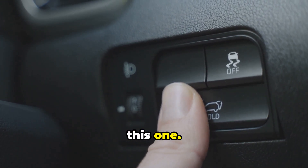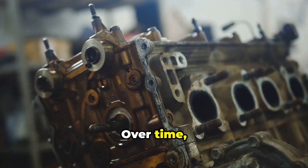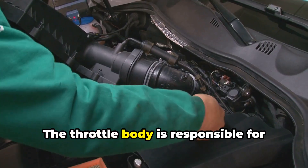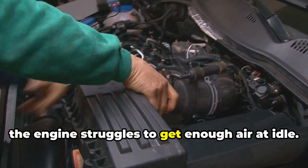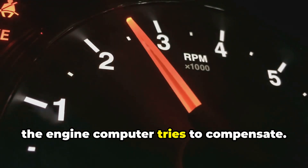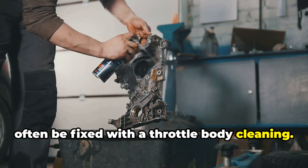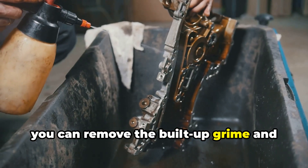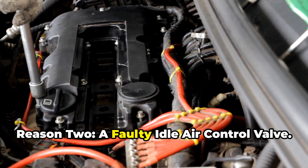Reason one: a dirty throttle body. Over time, carbon deposits and grime can accumulate on the throttle plate, restricting airflow. The throttle body regulates how much air enters the engine, so when it's dirty, the engine struggles at idle and the RPM bounces up and down as the engine computer tries to compensate. This can often be fixed with a throttle body cleaner spray and a clean cloth to restore smooth airflow.